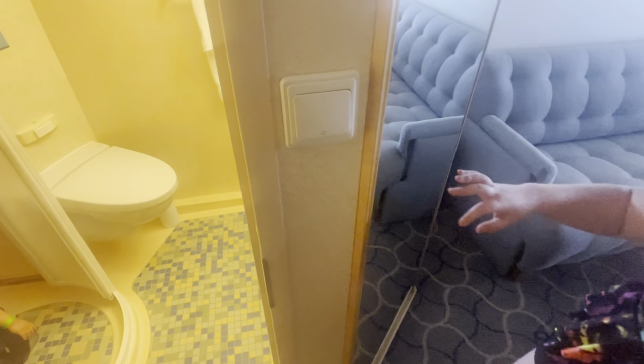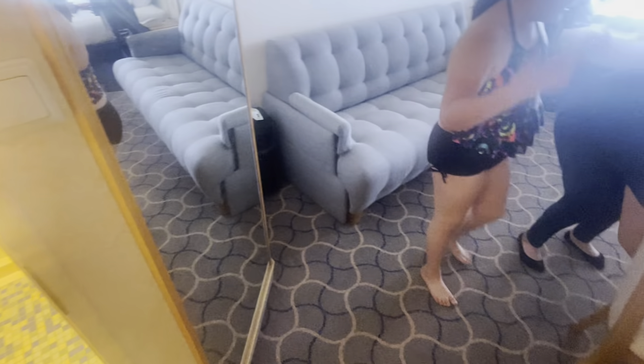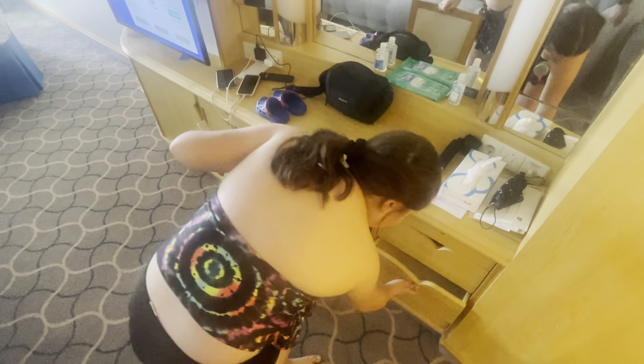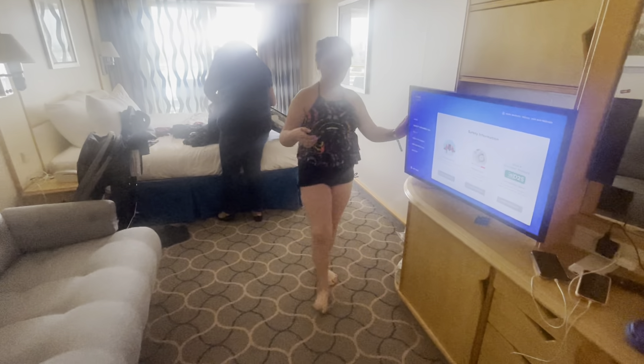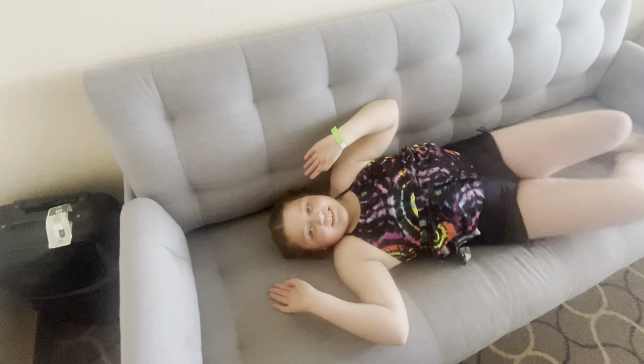Next we have the desk right here with a chair and a bunch of drawers. Right here is a TV — very nice, and it's movable if you want to position it toward the couch or the bed. And right here is some more storage in these two spaces, and then here's a couch bed.